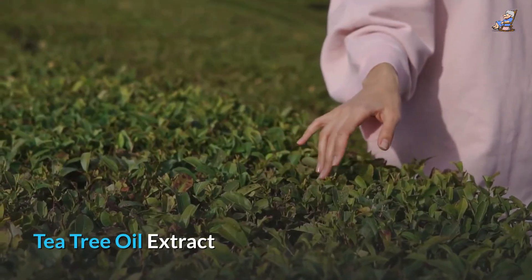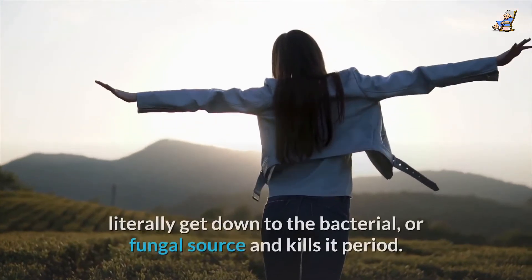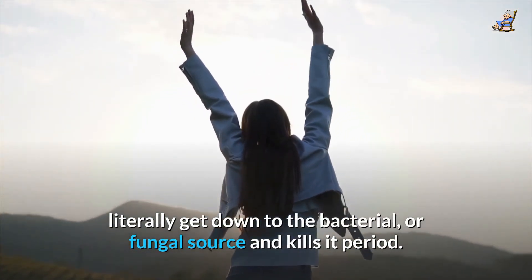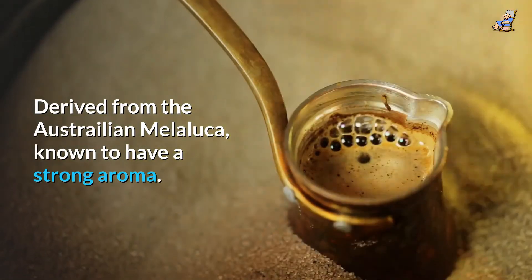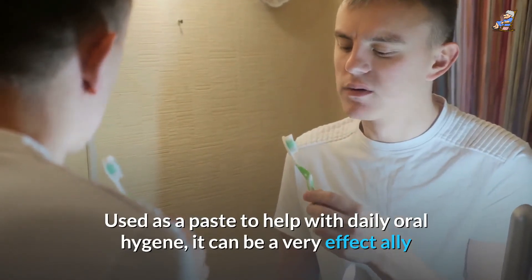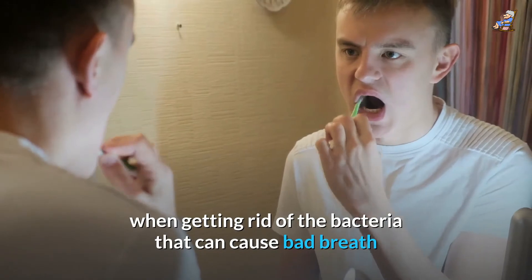Tea Tree Oil Extract: Tea tree oil has powerful antimicrobial properties, literally getting down to the bacterial or fungal source and killing it. Derived from the Australian Melaleuca, known to have a strong aroma. Used as a paste to help with daily oral hygiene, it can be a very effective ally when getting rid of the bacteria that can cause bad breath.